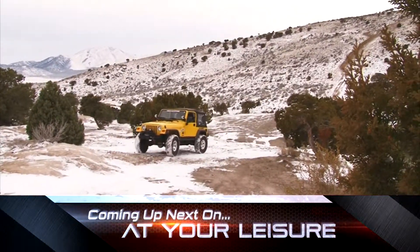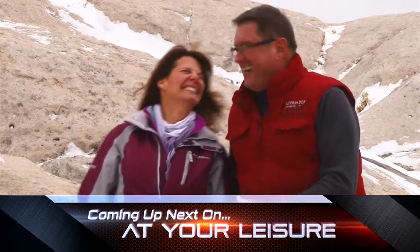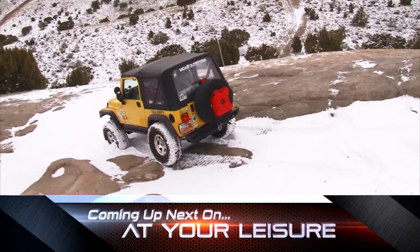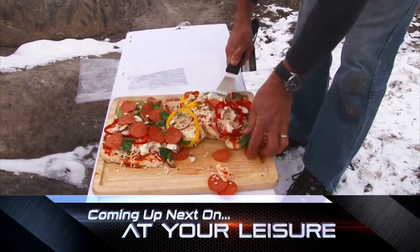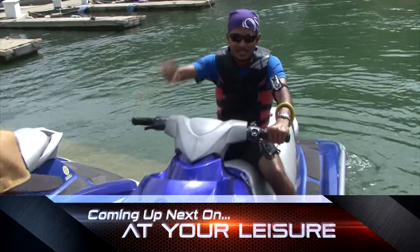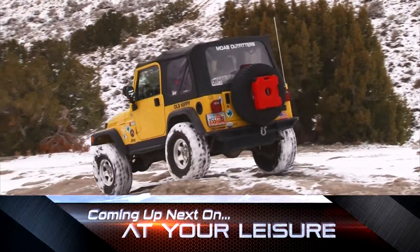Winter means snow for some and sun for others. Today on At Your Leisure we have them both. I'm Chad. Join Rhea and me as we find a frosted 4x4 destination that may be more difficult to conquer than the red rocks of Moab. Even tougher than that will be our attempts to cook lunch — burn pizza anyone? Then travel reporter Stephen Heumann finds a warmer climb and shows how even in December you can hit the water. Get ready to own the outdoors because AYL is taking you on an adventure right now.